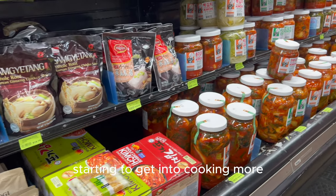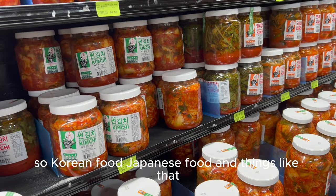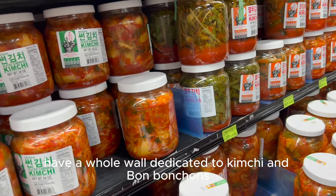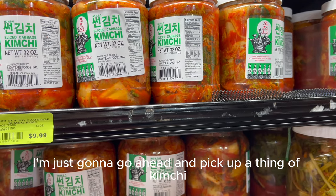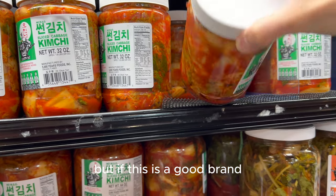I'm starting to get into cooking more outside of Vietnamese food — Korean food, Japanese food and things like that. I have a whole wall dedicated to kimchi and banchan, those little side dishes. While I'm here I'm going to go ahead and pick up a thing of kimchi. I haven't gotten into kimchi just yet, but if this is a good brand, let me know.